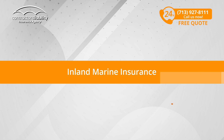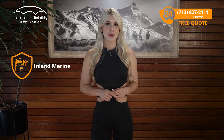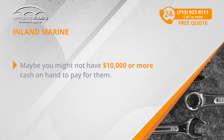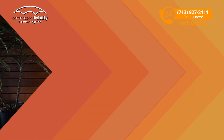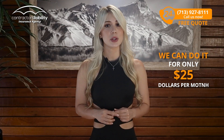Inland Marine Insurance. Finally, if you're a roofer, you usually need your tools covered. We all know someone that has had their tools stolen from outside their garage or their vehicle. The problem is that tools are expensive and you might need them to do your work, and you might not have $10,000 or more cash in hand to pay for them. If this is the case, you should insure them — and we can do it for only $25 per month. That money will be well spent to prevent a really bad day.